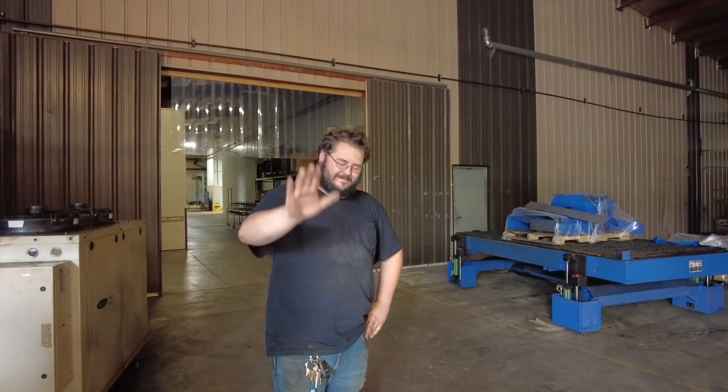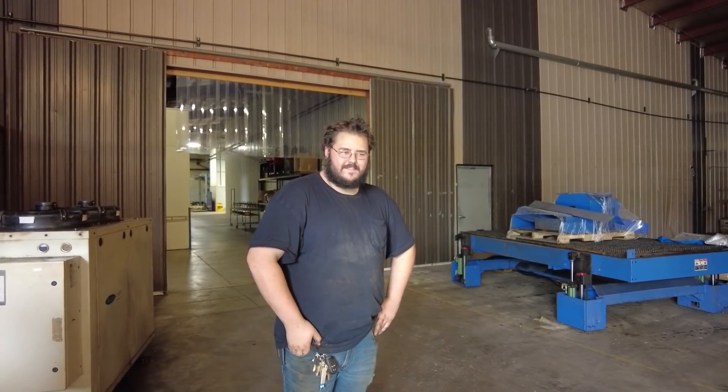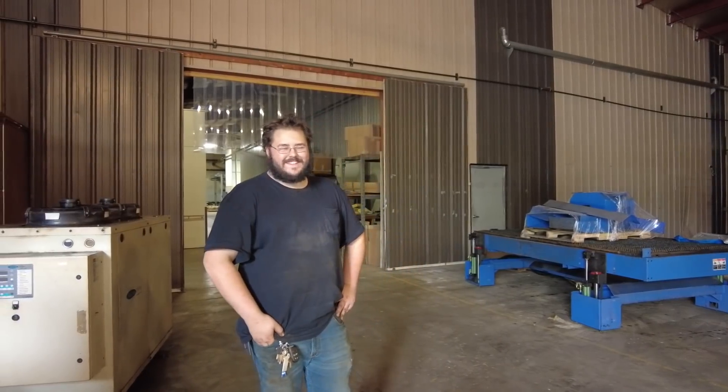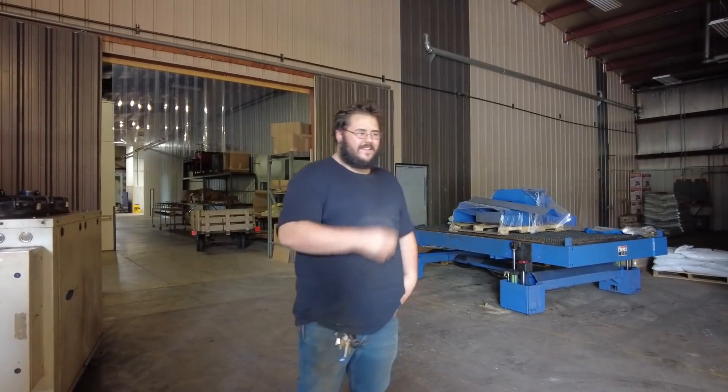So this is Zach — Zach is our laser operator. He has been in charge of this nightmare machine. How do you feel now that it's not in our shop anymore, Zach? I don't have to look at the thing anymore, man. Has it been challenging to work with this old dinosaur? Actually, it's pretty nice because every month or so I get a week off from running it. Yeah, when it's broke down. Hopefully we don't have that problem anymore with the new machine. Yeah, I'm ready to get busy, man. Awesome.